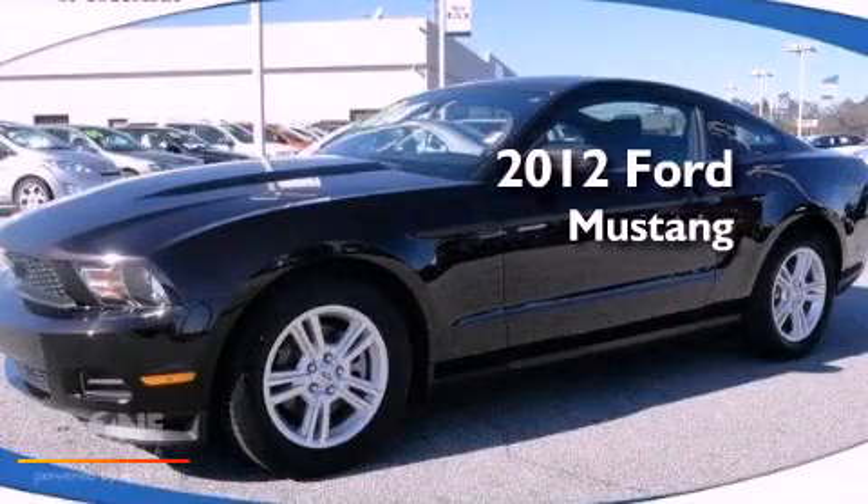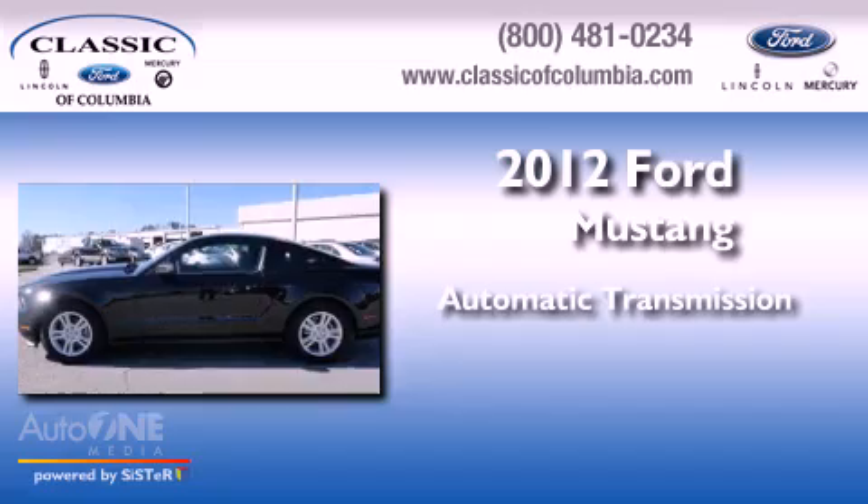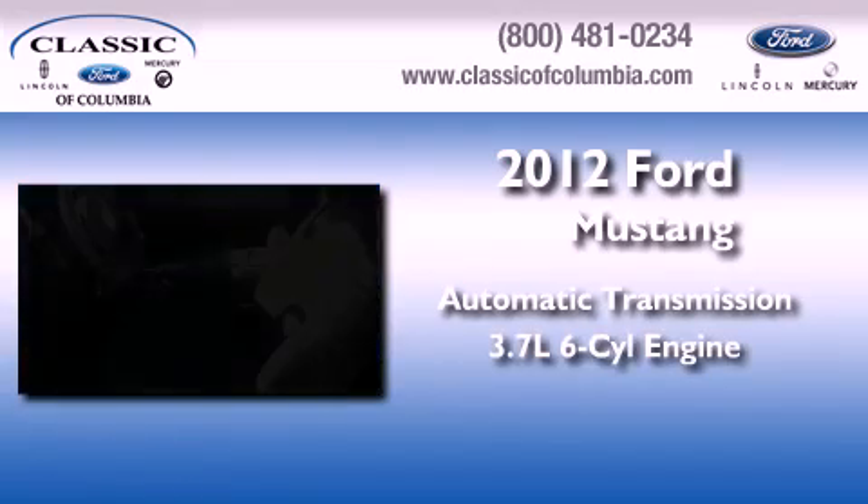This is a 2012 Ford Mustang. This car has an automatic transmission and a six cylinder engine.